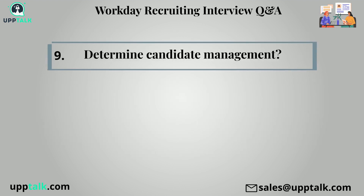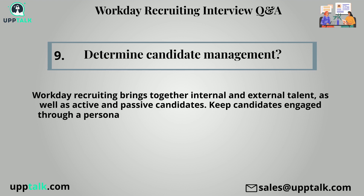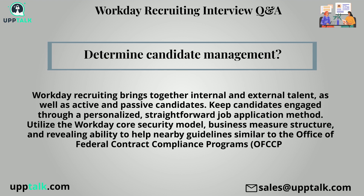Ninth question: Determine candidate management. Workday recruiting brings together internal and external talent, as well as active and passive candidates. Keep candidates engaged through a personalized, straightforward job application method. Utilize the workday core security model, business measure structure, and reporting ability to help comply with guidelines similar to the Office of Federal Contract Compliance Programs (OFCCP).